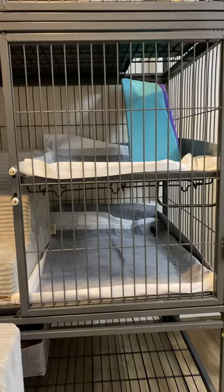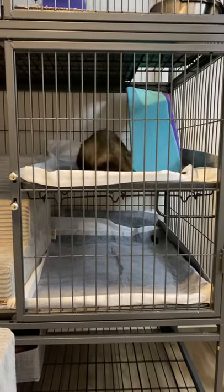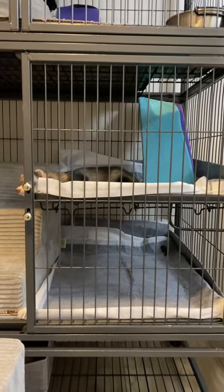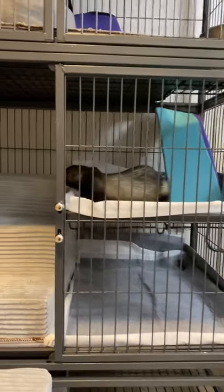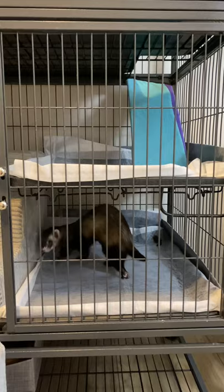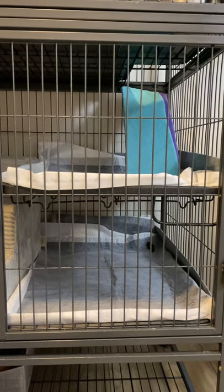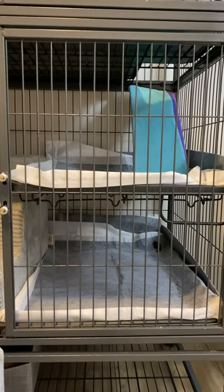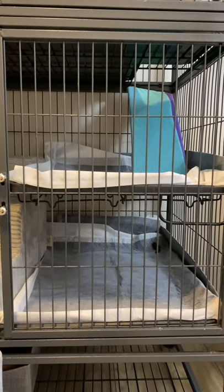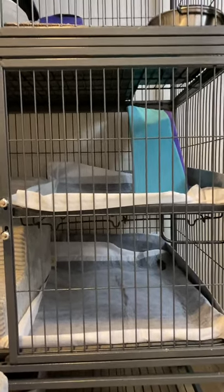Pee pads are not completely safe because anything an animal can dig into, breathe in, get in their mouth, get on their feet, or lick off their fur is not ideal. But pee pads are safer because, as long as your babies are well-behaved and don't slice through everything, it's a lot easier to clean and manage. They don't track stuff — even if they're standing on the pee pad and using it, they're not tracking anything into their paws, fur, or tail, and they're not breathing anything in.